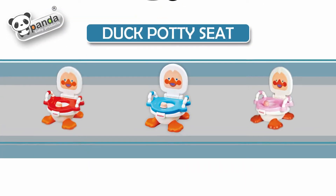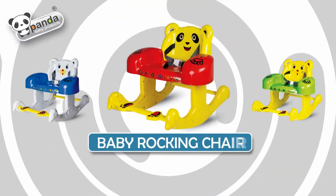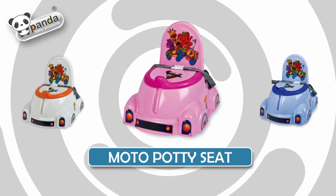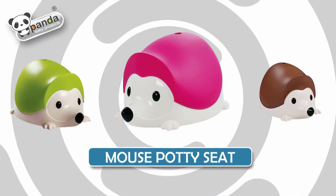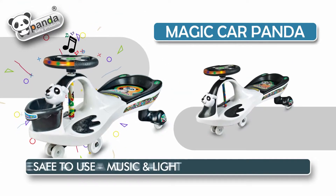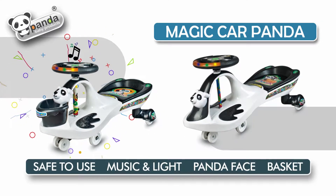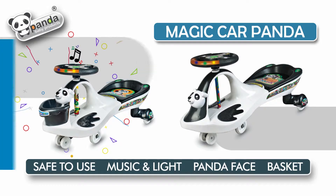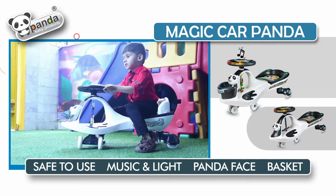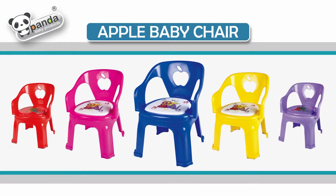Dug potty seat. Baby rocking chair. Motor potty seat. Magic Car: 180-degree turn on both sides, safe, light and music, Panda face, basket with backrest. Apple baby chair with music.